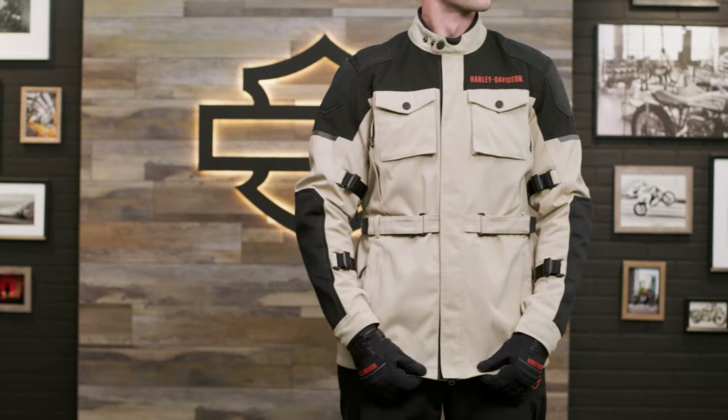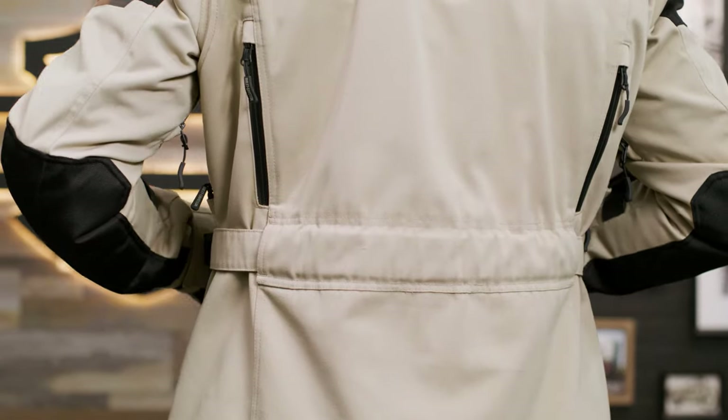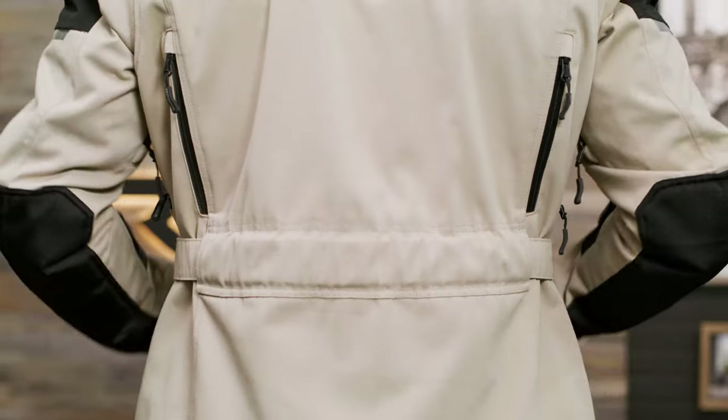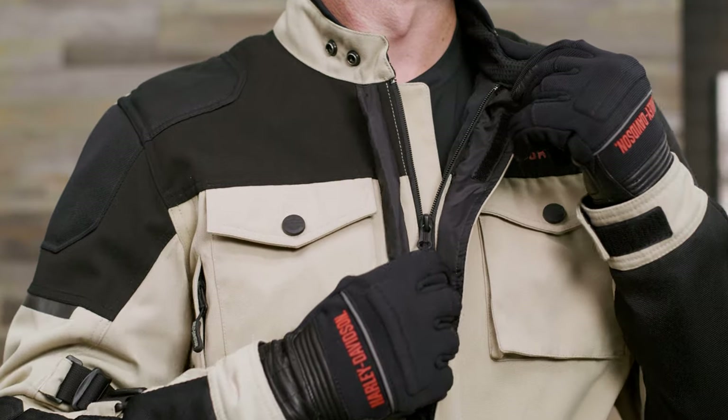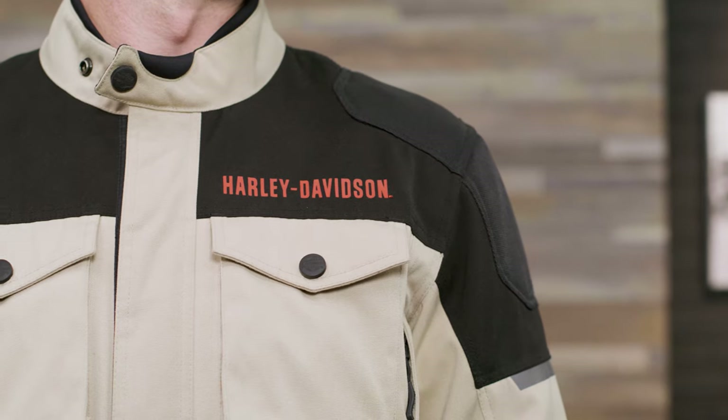Starting off with the men's Quest Triple Vent System jacket, it hits a trifecta of protection, comfort, and ADV purpose. To that point, it has CE approved rayon armor — very durable and flexible — found at the shoulders, elbows, chest, and back. It is comfortable with the patented Triple Vent System for cooling and has seam-sealed construction for waterproofness.